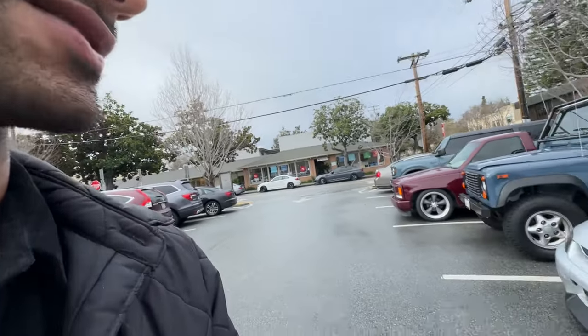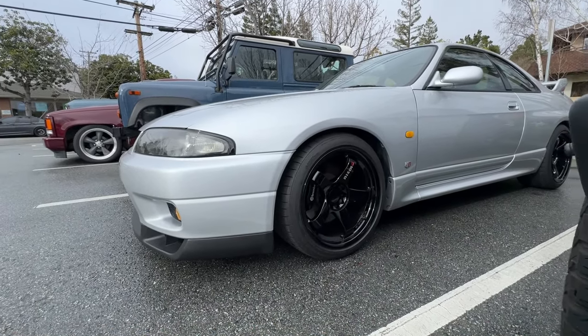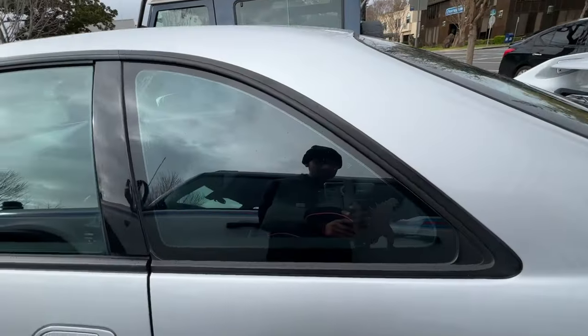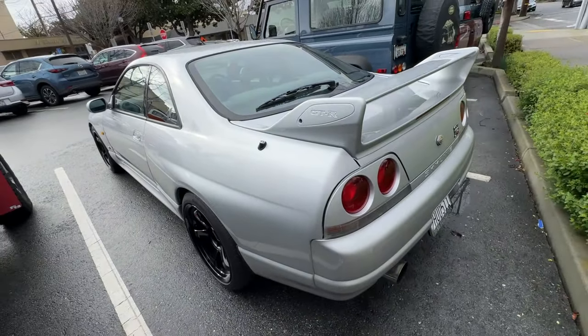Before we got sidetracked with that other car that just rolled in, let's get a walk around to this thing. This thing is actually so freaking mint, it's not even funny.